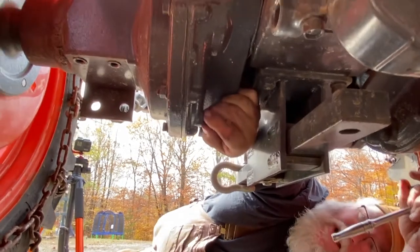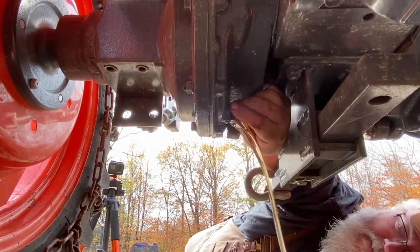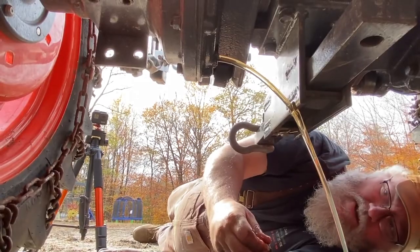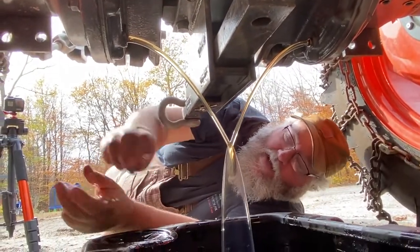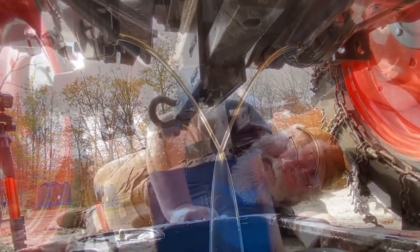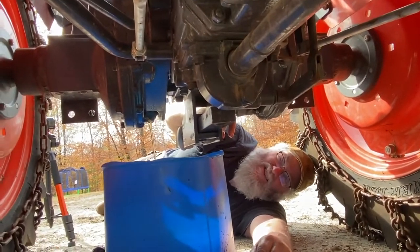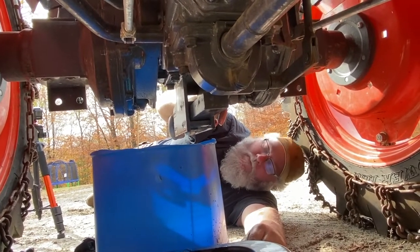Now I'm starting to drain the transmission. I put the plugs back in and switched containers because this oil drain pan is full. This transmission actually holds more than the hydrostatic does — it's over seven gallons, almost seven and a half gallons. That's what's in there and it's got to come out.